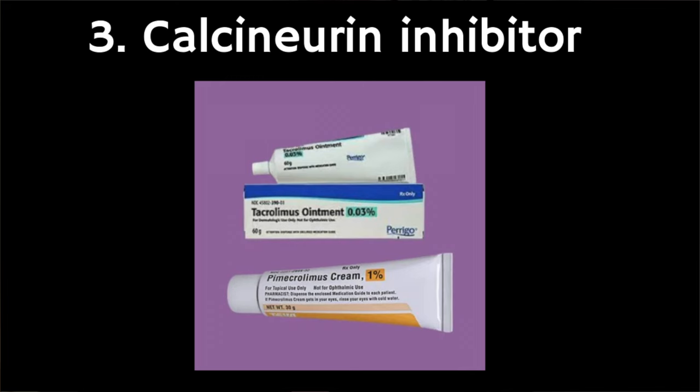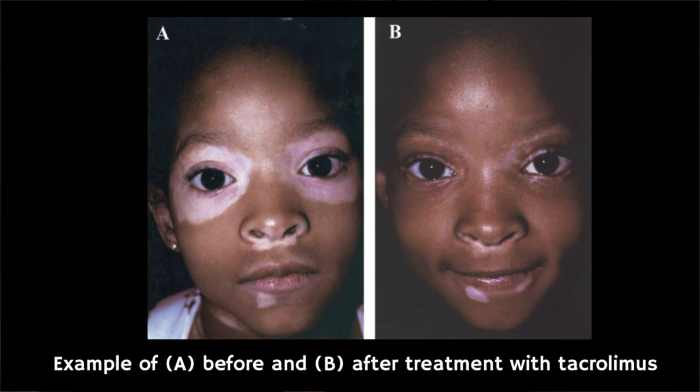The third treatment worth mentioning is calcineurin inhibitors — another type of anti-inflammatory cream and ointment which may also return pigment in some people with vitiligo. This topical treatment can help avoid the corticosteroid side effects of skin thinning and might be especially useful for facial vitiligo. Another option is to alternate calcineurin inhibitors with a topical corticosteroid cream or ointment to avoid the skin thinning side effect of the corticosteroid on its own.